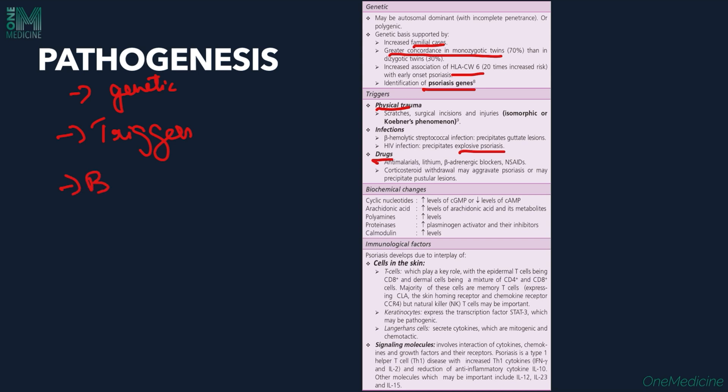Certain biochemical changes can cause psoriasis. These include cyclic nucleotides — increased cGMP and decreased cAMP — increased levels of arachidonic acid, increased levels of polyamines, increased plasminogen activator, and increased calmodulin levels.